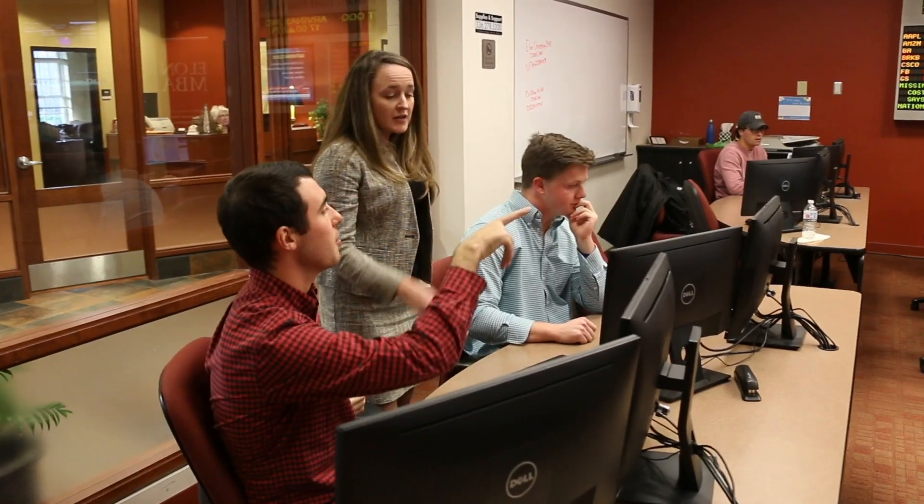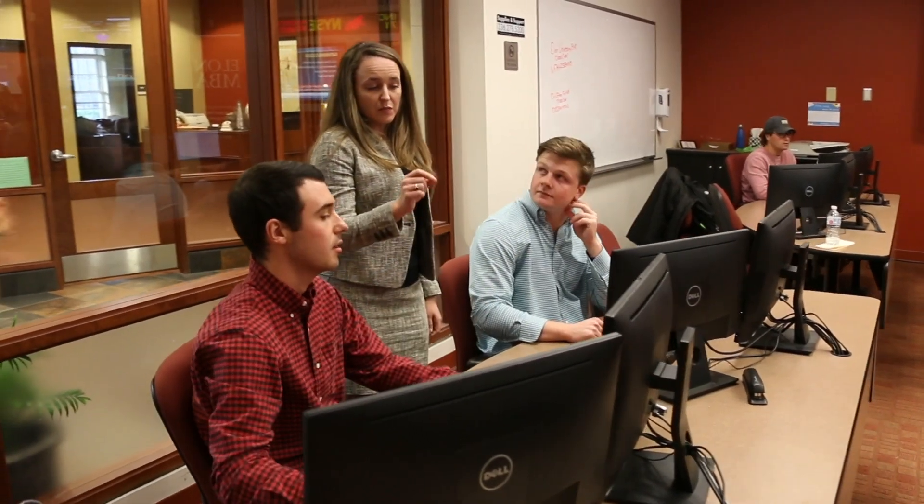Things like the Reed Finance Center, like other centers here at Elon, are really crucial in helping students find their path outside of the classroom to what they're going to do next.